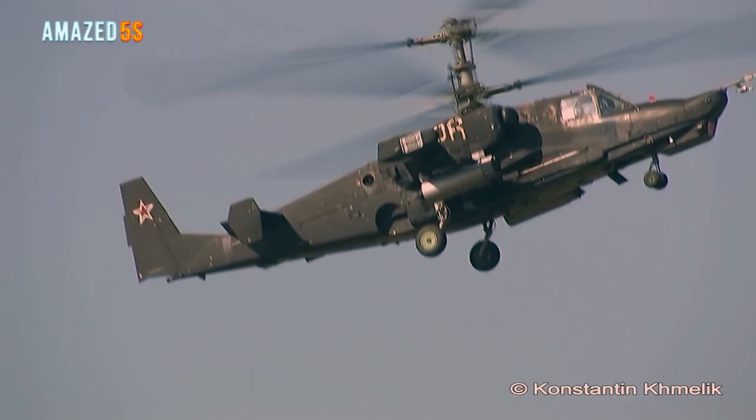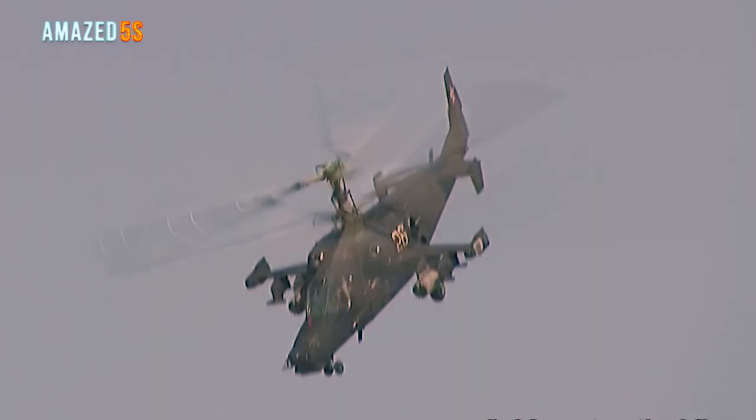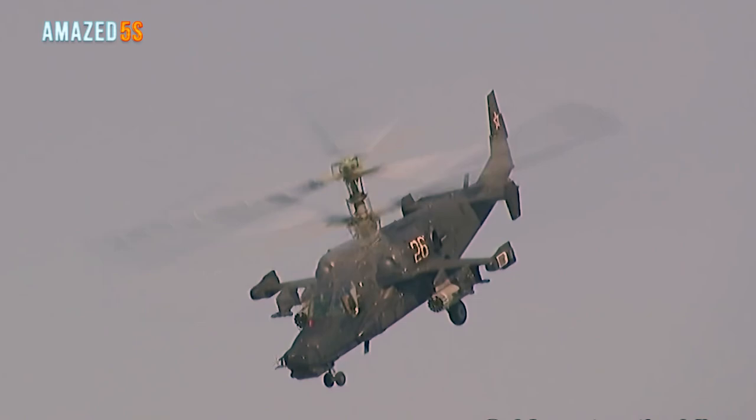Number one: the Kamov Ka-50. The Kamov Ka-50 is a Russian helicopter with a unique coaxial rotor system of the Kamov design bureau. Designed in the 1980s, it is a single-seat helicopter that began operating in the Russian army in 1995. The Progress Company developed the Ka-50 in Arsenev. It is a heavily armed scout helicopter.